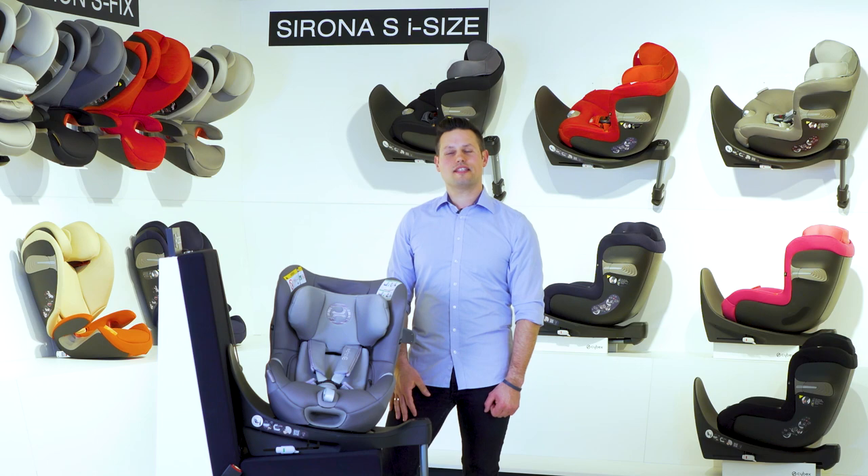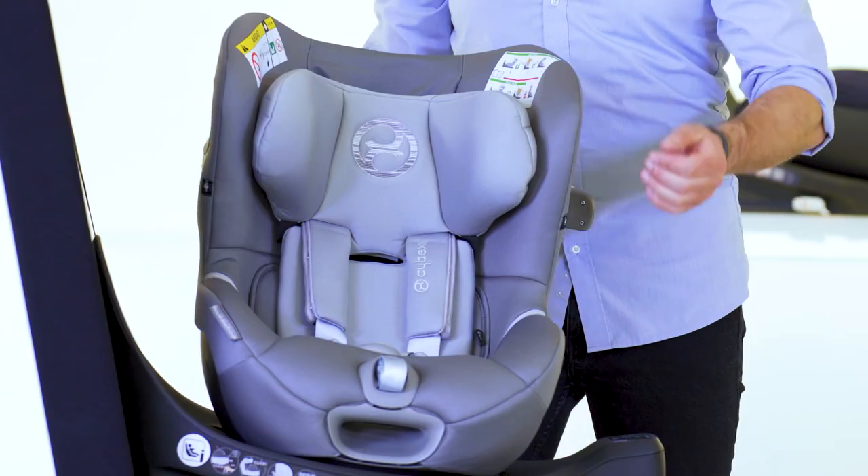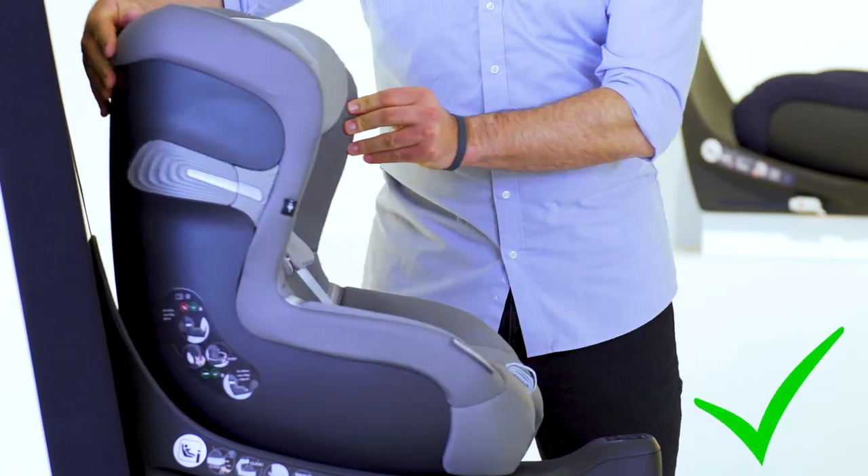The Sironis iSize is not only a safe but a smart solution. The driving direction control prevents the installation of a forward-facing position before the child has reached a minimum age of 16 months and 76 centimeters.